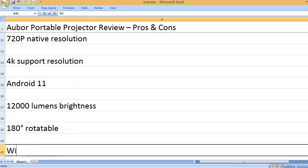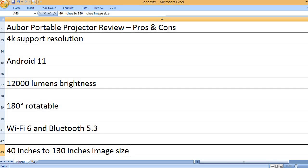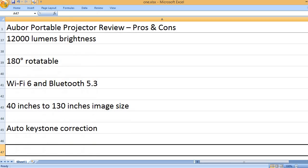180 degrees rotatable, Wi-Fi 6 and Bluetooth 5.3, auto keystone correction.